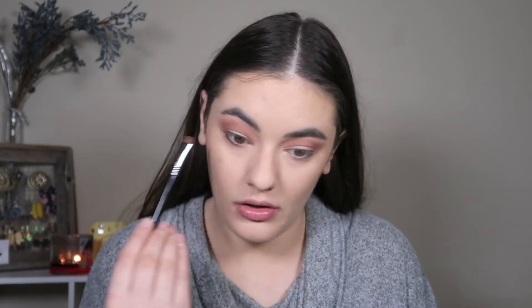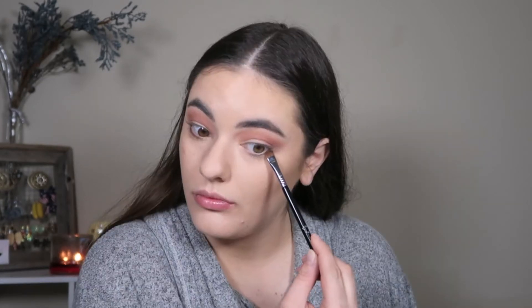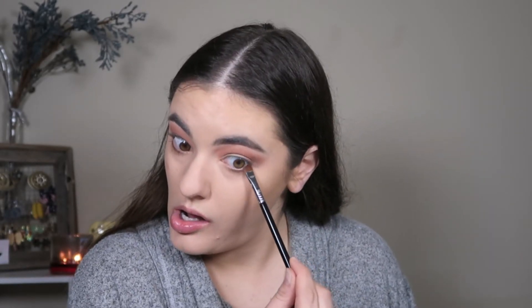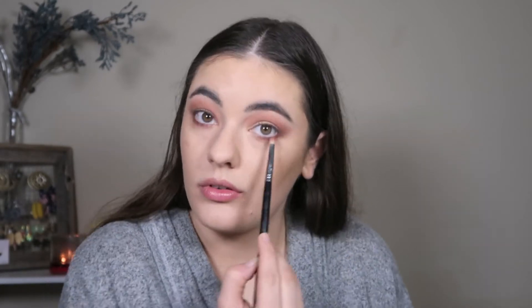Then I'm going back in with MAC Saddle to blend everything out, and taking MAC Saddle again on an E15 brush underneath the eyes — just giving a soft, not-so-harsh line. I'm not going all the way into the corner because I don't want it too intense, but I am defining it a little because my eyes were pretty puffy and I needed to disguise that.